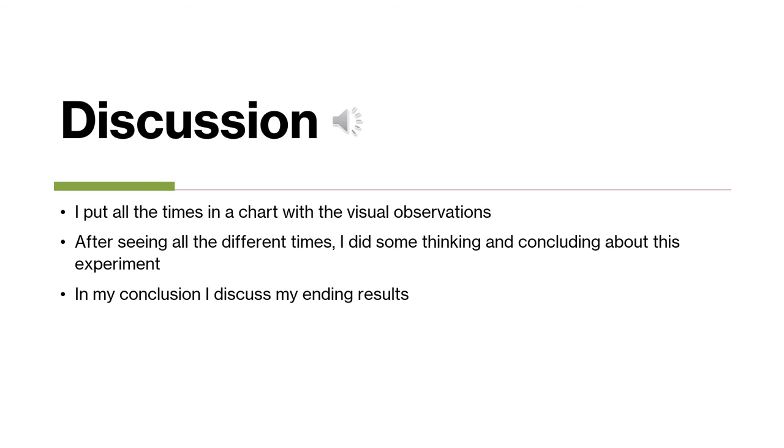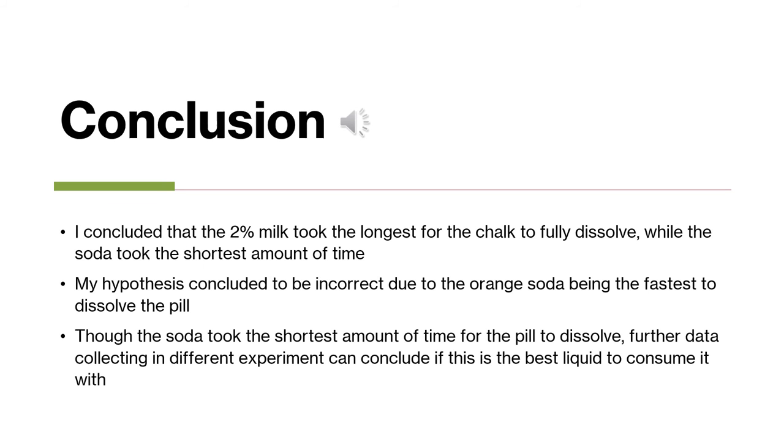I did some concluding about this experiment and discussed all the ending results. I concluded that the 2% milk took the longest for the chalk to fully dissolve, while the soda took the shortest amount of time. This concluded that my hypothesis was incorrect, because I said the fastest would be the vinegar — but the orange soda was actually the fastest to dissolve. I wanted to note that future data collecting in a different experiment could conclude whether soda is the best liquid to consume with a pill.